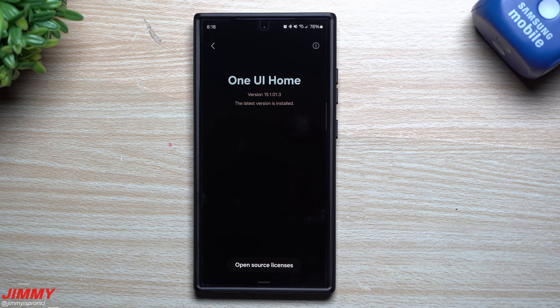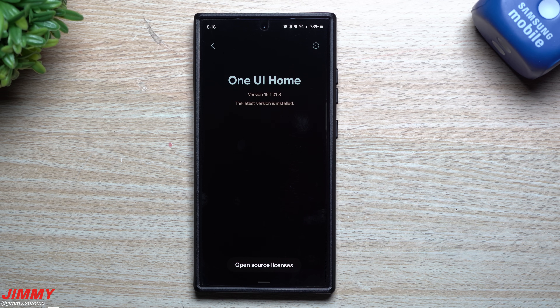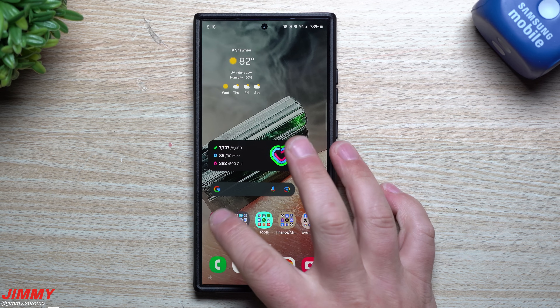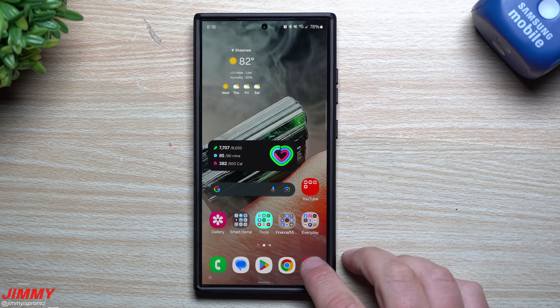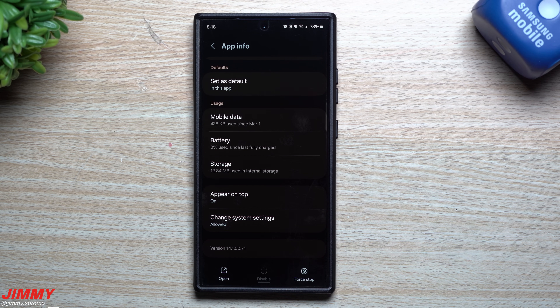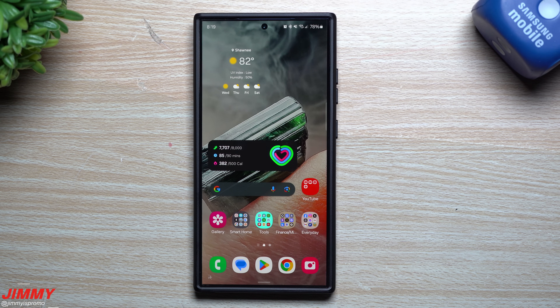Now that the update is complete, let's check a few applications and services. Samsung Home was sitting at 15.1.0.1.3 before the update — still at the exact same version, so no new version there. Samsung Gallery was at 15.1.0.3.12 — also the exact same version. And the camera was at 14.1.0.7.1 — still 14.1.0.7.1. So no new camera version and no fixes for HDR or telephoto lens with this update. If there are no new app versions, that's just because everything else on the back end is being updated for security issues and vulnerabilities.